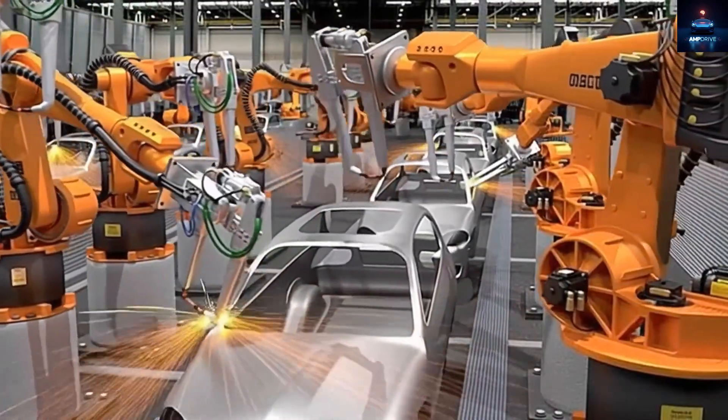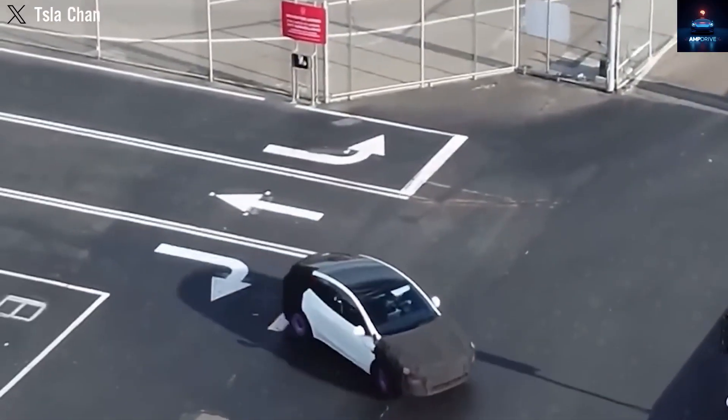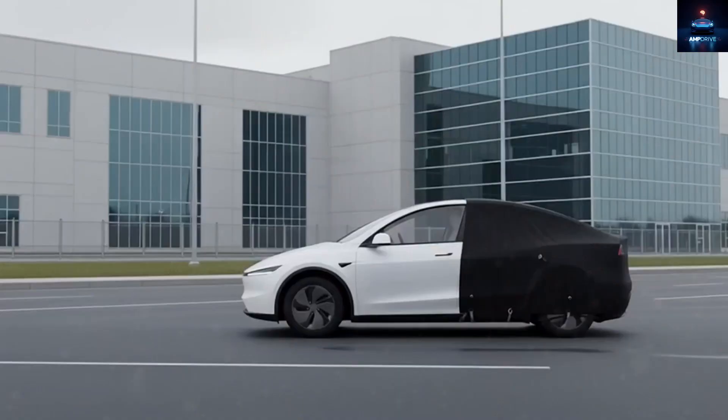These prototypes have been spotted multiple times on different roads, but no one could clearly tell what was new or changed. That is why most of what we thought about the Model 2 was based on guesswork from Elon Musk's hints and the target price he once mentioned.